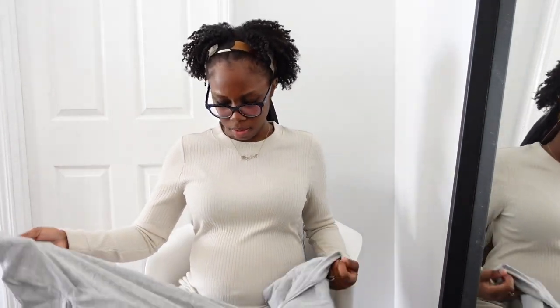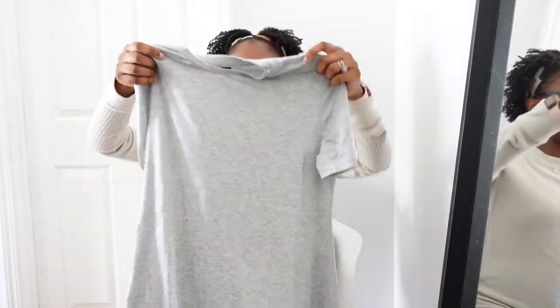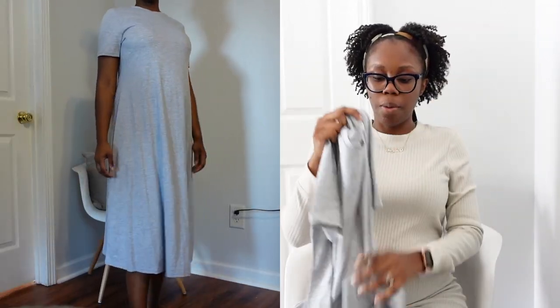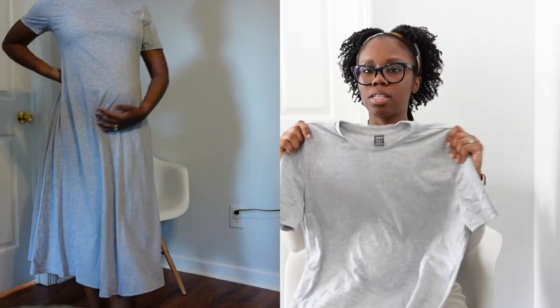This is a gray dress. It's more of an A-line style dress. The reason I bought it was because I wanted something flowy, and also something I could wear after I had the baby. So this is just a basic cotton gray dress, and I feel like you can dress it up or dress it down — more so dress it down, but you can dress it up a little. This feels good.